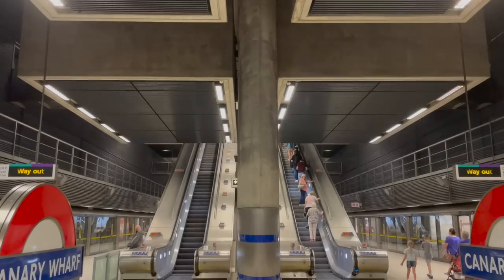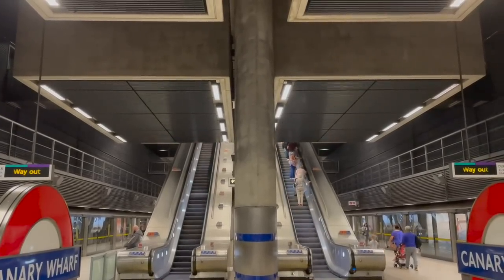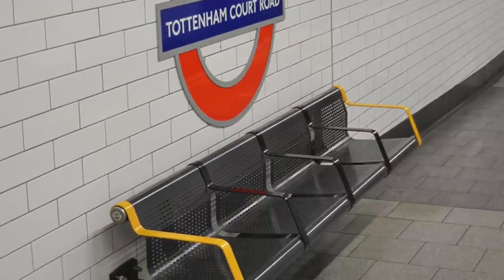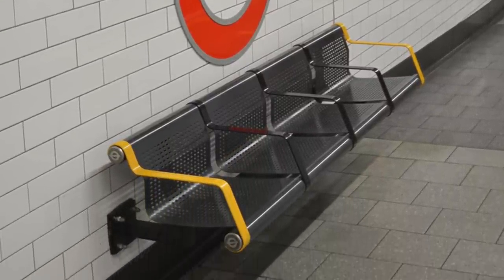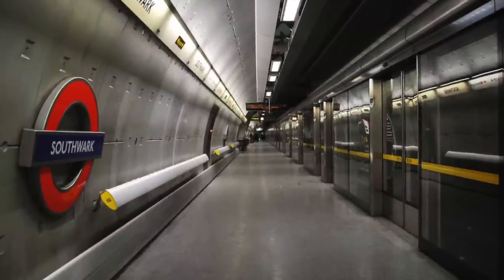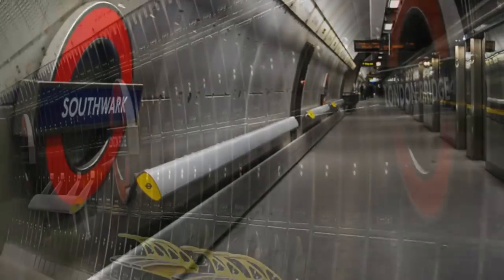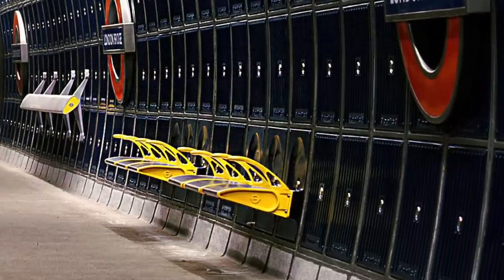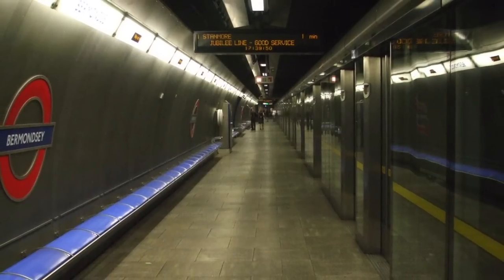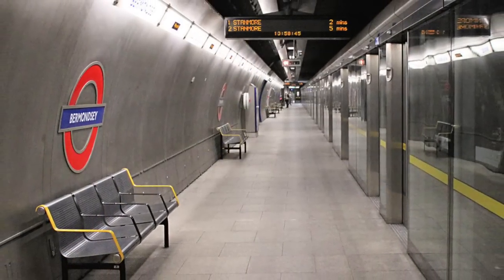One final thing I would like to point out is that there are some unique individual elements that were incorporated into some of the stations. For example, many stations don't use the bog standard London Underground bench, with many stations using a leaning bar style bench which we haven't seen on the tube since, which personally I think is lovely. When it comes to actual benches, there are some interesting ones at London Bridge and North Greenwich. Bermondsey also used to have a unique design, but for some reason they removed them and replaced them with standard ones.